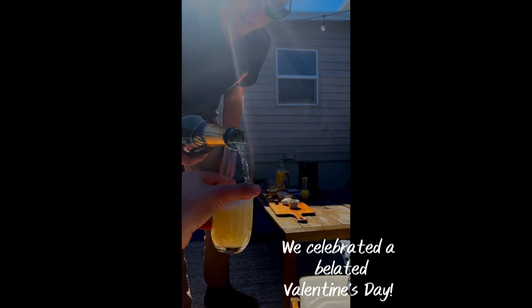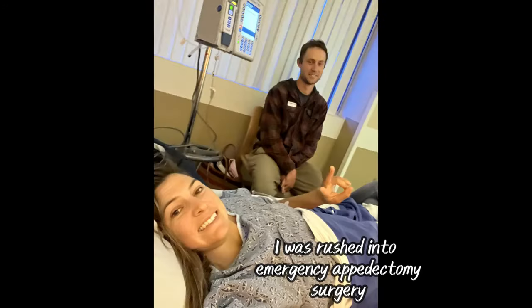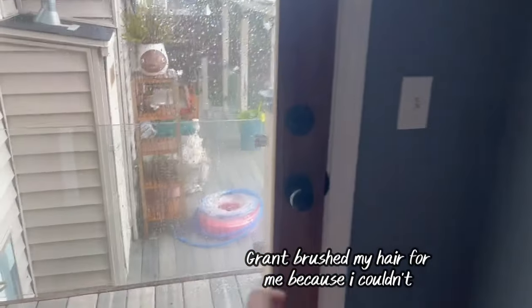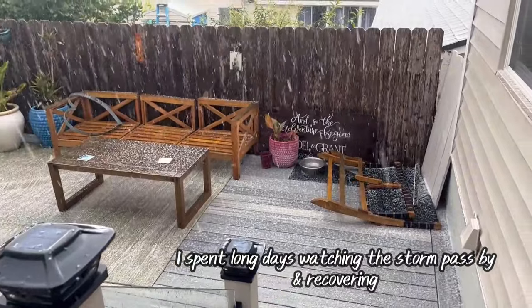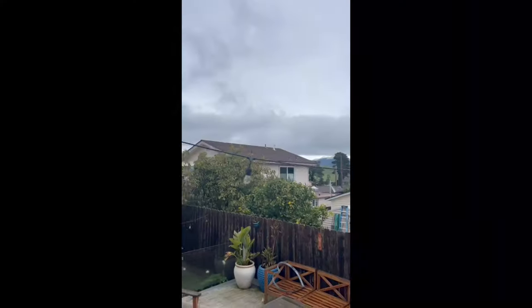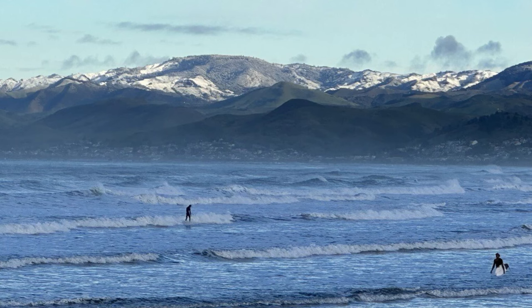I left work early the next day with a bad stomach ache. Grant decided to take me to the hospital, and turns out I had appendicitis. I spent the next week curled up on the couch recovering. Another crazy storm with record low temperatures passed by as Grant acted as my nurse, making meals for me and keeping my meds on schedule. I even got to see some snow from our backyard.